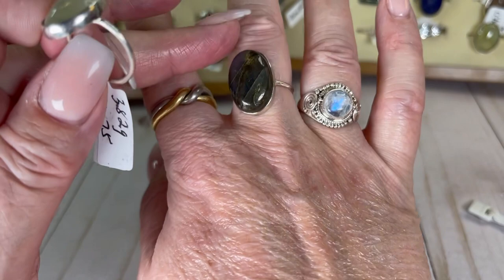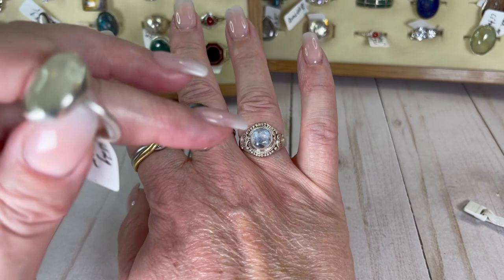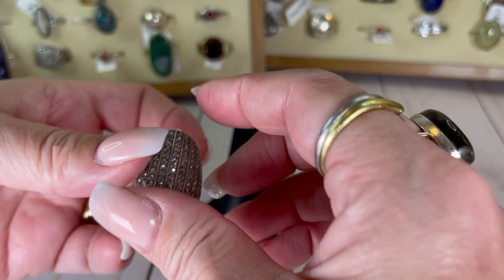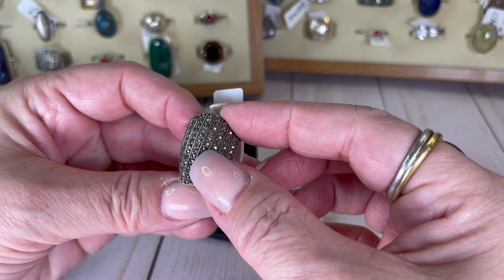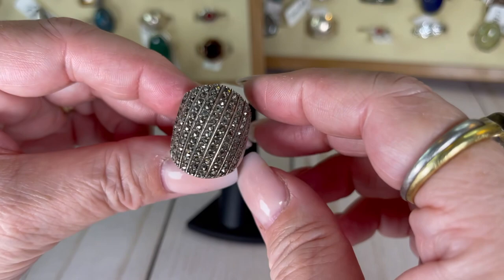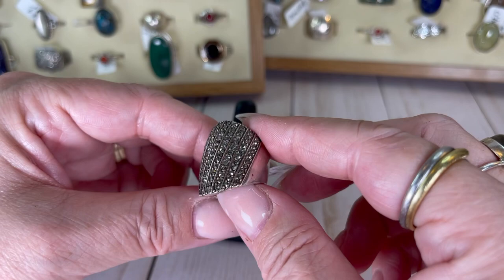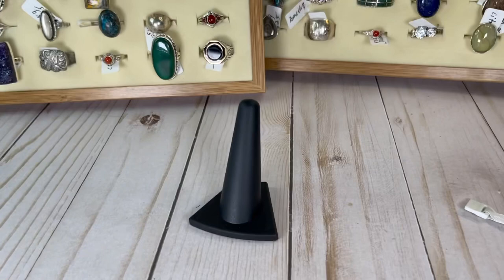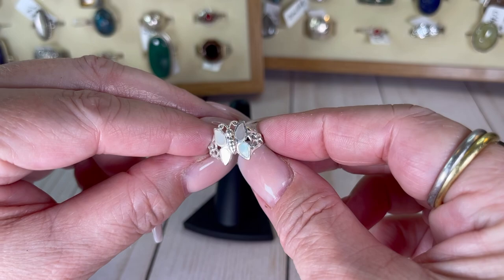I've got my labradorite and my moonstone on, and there are more of those to be had. Okay, next — this guy is covered in little marcasites or faux marcasites. I initially thought one stone was missing but actually this one has all its stones — I apologize. It's a heavy one, it's a size five and a half, and I will do this one for $19.